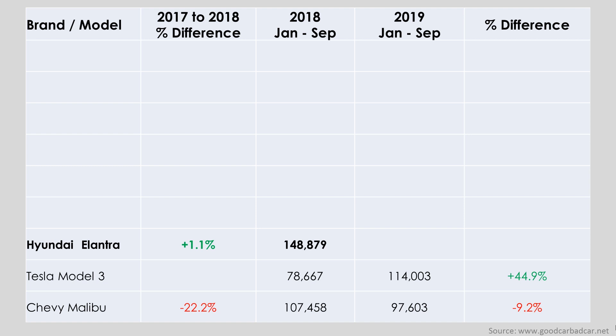The one model other than the Model 3 that managed to grow sales in 2018 was the Hyundai Elantra, up 1.1% in 2018, but down 15.7% for the year so far — and that's a pretty big decline.